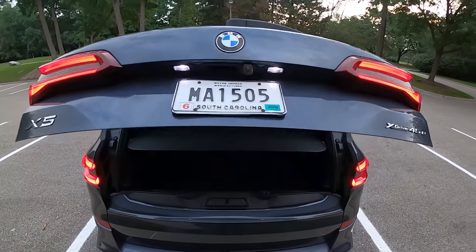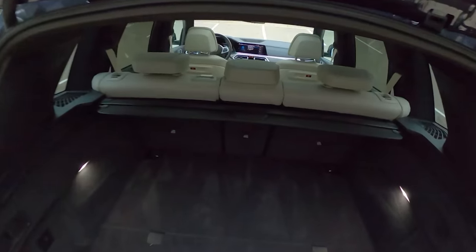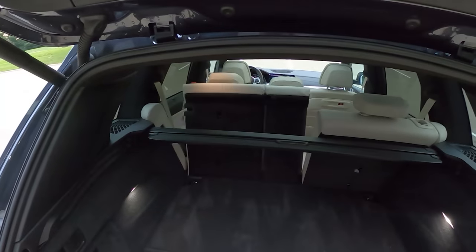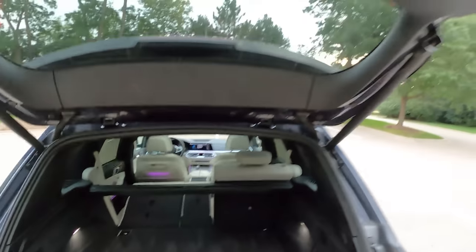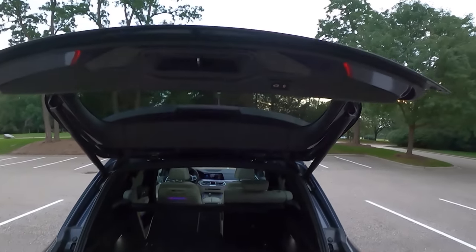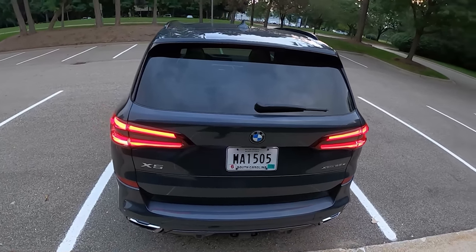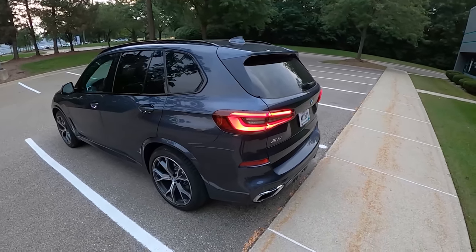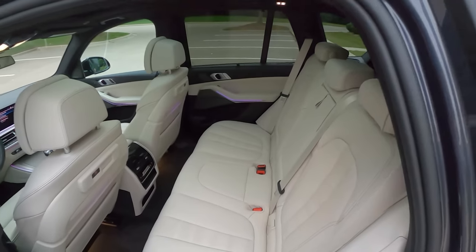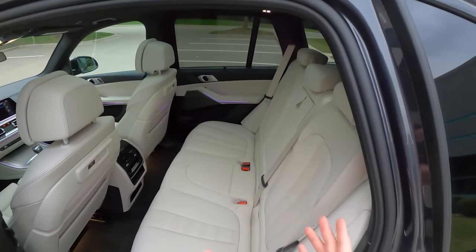I've always liked the split tailgate — pretty practical, easy to throw stuff in at a moment's notice without having to lower the bottom portion. You've got a nice privacy screen right here, and you can easily fold down the second row of seats using this lever. You get a very nice loading space. Lower the second part down like that and it turns into a bit of a shelf. Press one button and it closes — very cool. It also has auto-leveling air suspension with a button in the back to lower the ride height for easier loading.